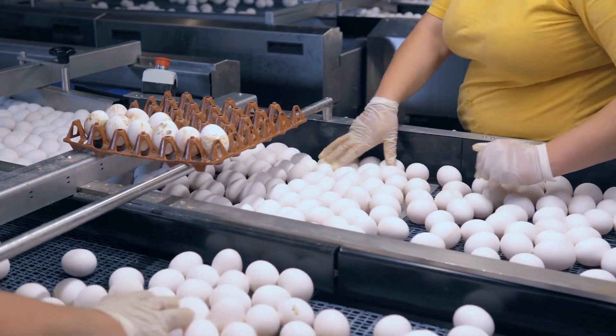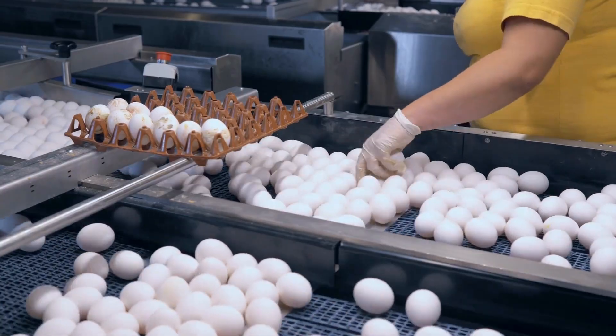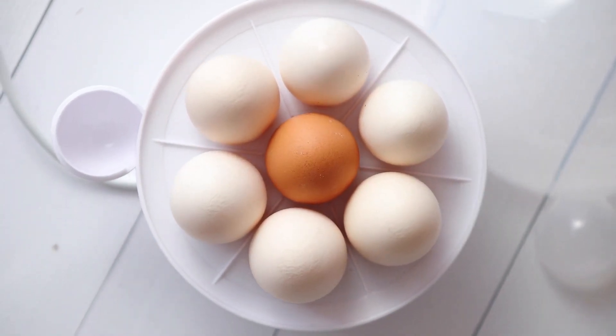Of course, this only applies to farm-fresh eggs, as their commercial counterparts are cleaned after laying and before they're shipped to your grocer. Interestingly, this is why eggs need to be kept in your refrigerator. According to the Food and Drug Administration, hard-boiled eggs can be eaten for up to one week after they've been cooked.